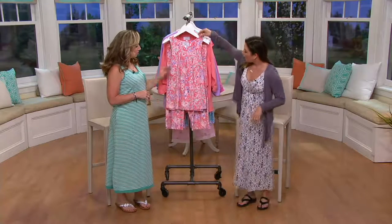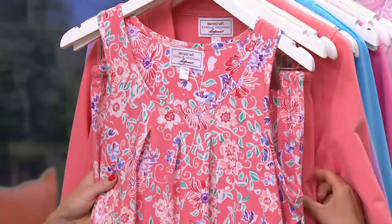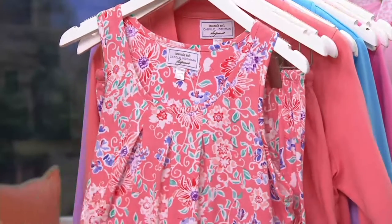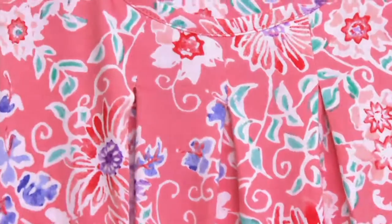Let's zip through our colors here. Here's the coral — the gorgeous coral. You're getting 100% cotton with French Terry in the solids, but look at all the colors in the coral. You're getting the purples, the blues, the greens, all done in this beautiful white-etched floral batik print. So pretty, so fresh.